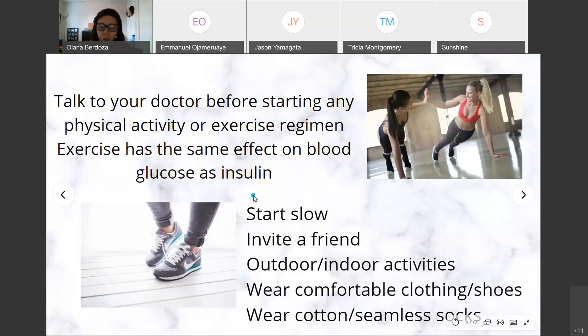Start slow — you don't want to run a 5K on your first day. You can start by taking a brisk walk, walk the park, walk your dog around the block a few extra times. Invite a friend as an accountability partner — you guys can be accountable to each other, set days like Monday, Wednesday, and Friday, walk two blocks. It's more fun to exercise with someone.